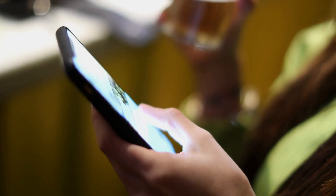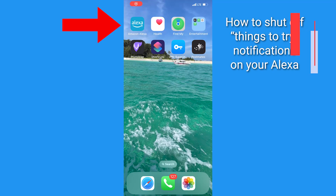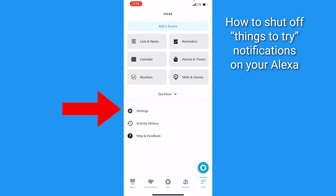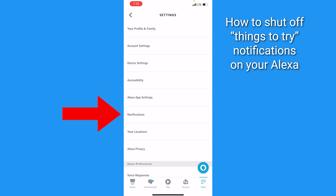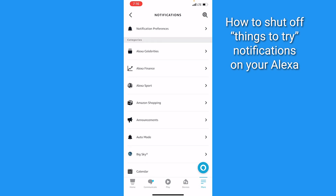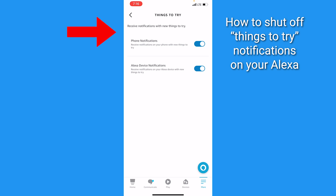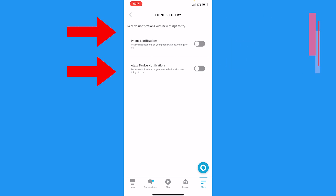Ready to turn off 'things to try' notifications? It is simple. Open your Alexa app, click on the three horizontal lines at the bottom, tap Settings, then Notifications, scroll down to 'Things to Try,' and simply toggle off phone notifications and toggle off Alexa device notifications.